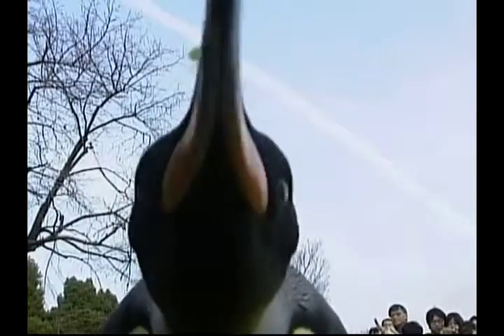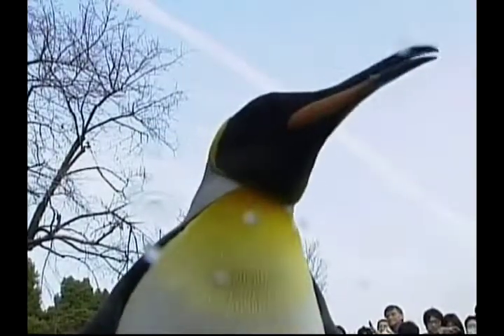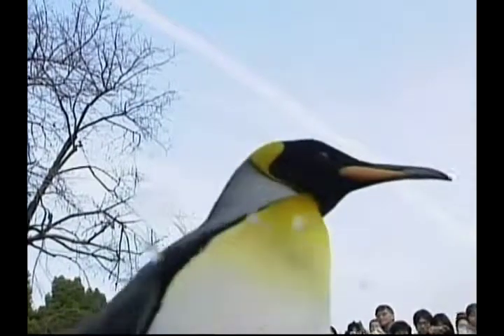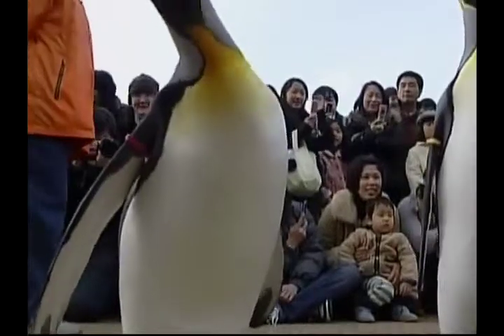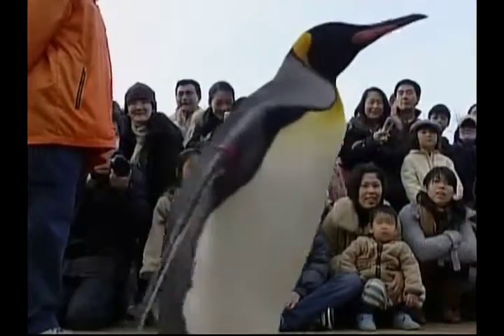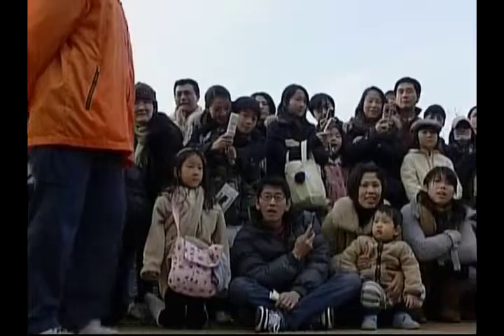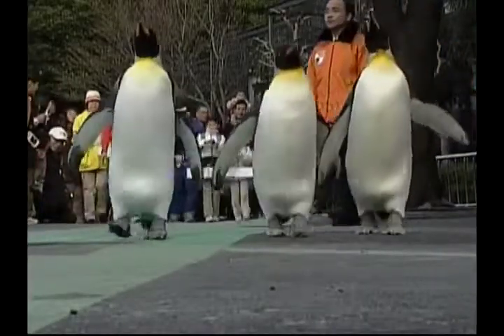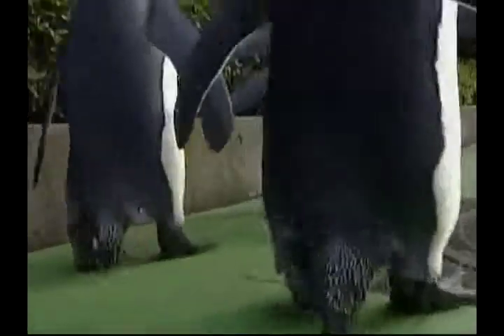These penguins were born in Antarctica but now live in Tokyo's Ueno Zoo. The zookeepers recently decided to let the king penguins go for a weekly walk around the zoo during the winter time to make them feel like they were back at home. The penguins march for 30 minutes and waddle through the zoo, much to the delight of the children and adults who line the route. The zoo says that since the penguins have started their regular exercise they are a lot happier and even get fidgety just before their walk begins.